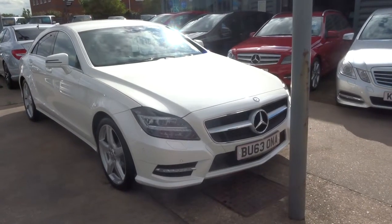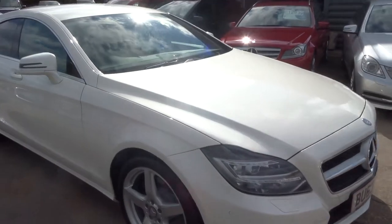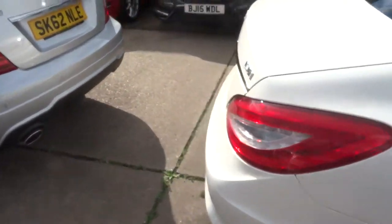Welcome to Good To Car. My name is Tom. Here we have a lovely Mercedes CLS 2.1, CLS 250. It's a CDI Blue Efficiency AMG.